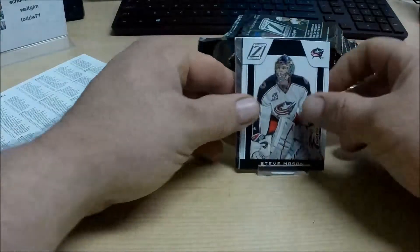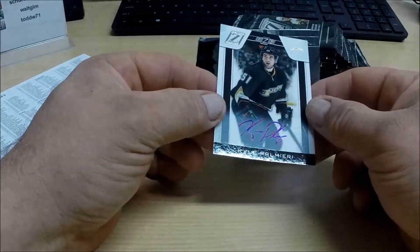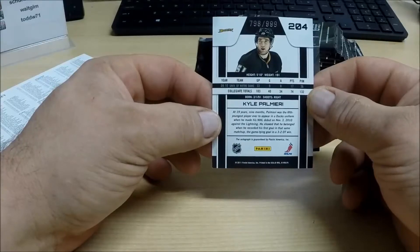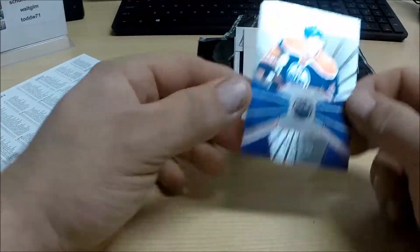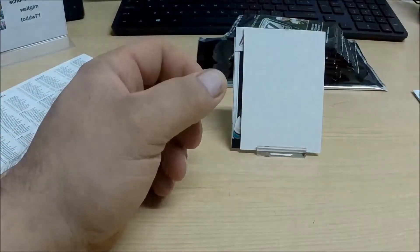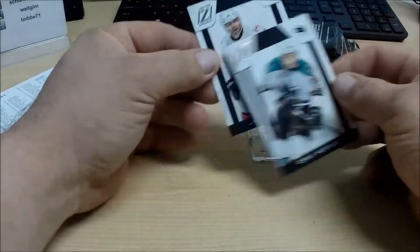Second pack. We have an autographed Z rookie — Kyle Palmieri for the Anaheim Ducks. Nice hit there, numbered to 999 auto rookie card. And we also have an Honor Roll for the Edmonton Oilers — this is Taylor Hall. Taylor Hall for the Oilers. And base.